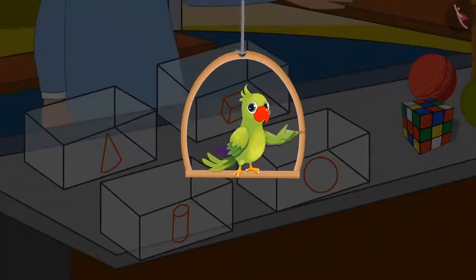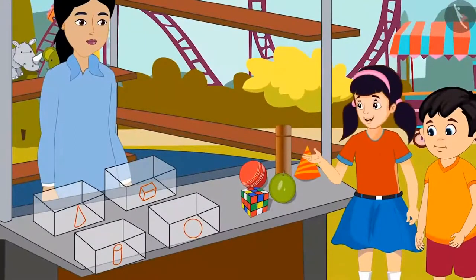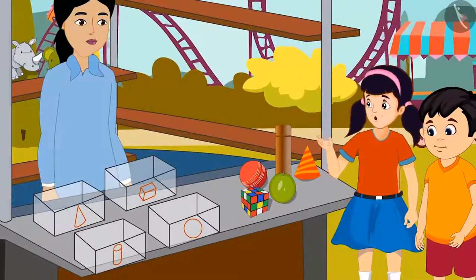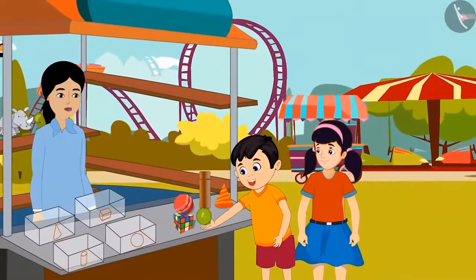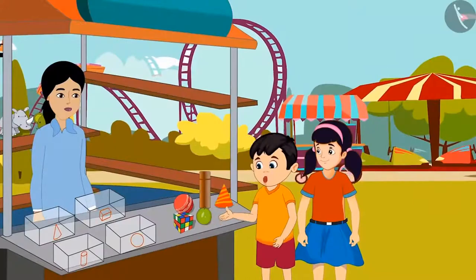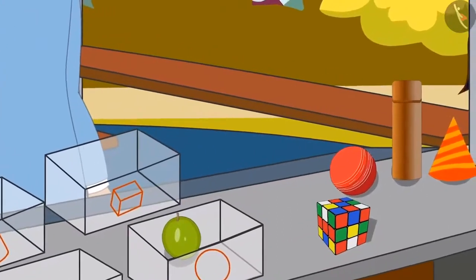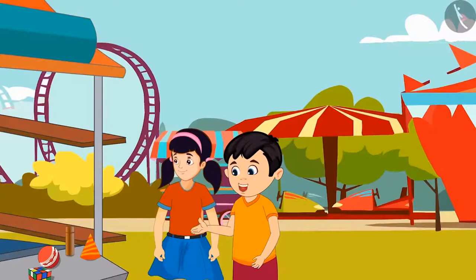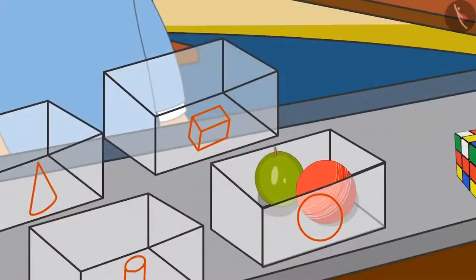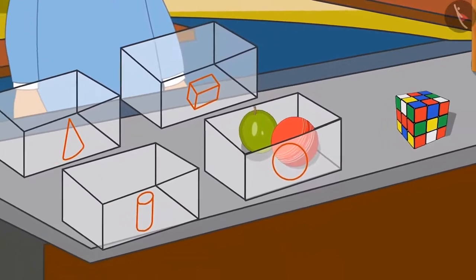Chotu and Neha started playing. Chotu, first of all, let's find objects that look like the shape of a round ball. Yes, Neha. I found an object which looks like a round ball. I will put it in this box. Here is another round ball-like thing. Yes, Neha, put it in this box too. Neha puts a round ball-like object in the box. Now, they have to identify objects of other shapes.